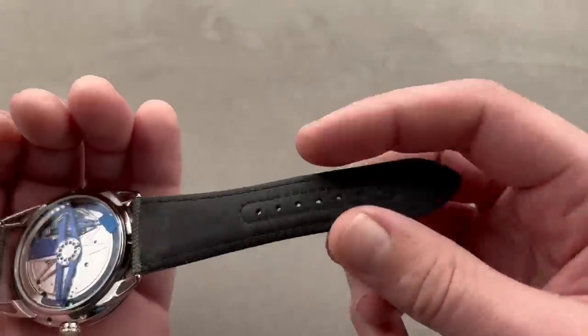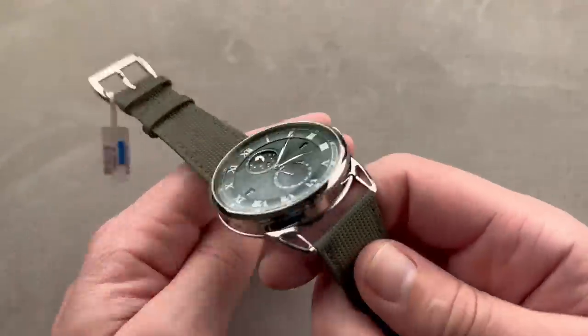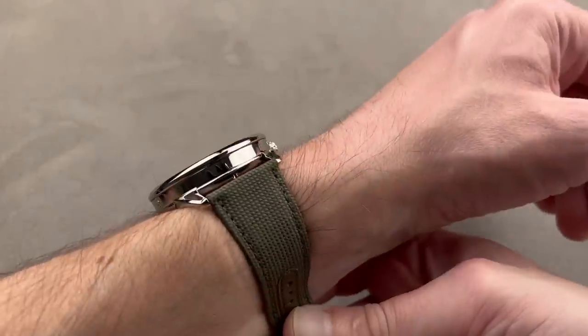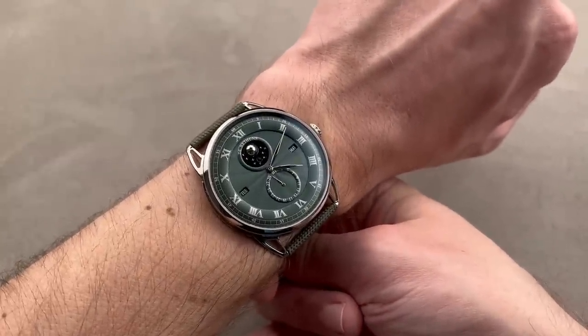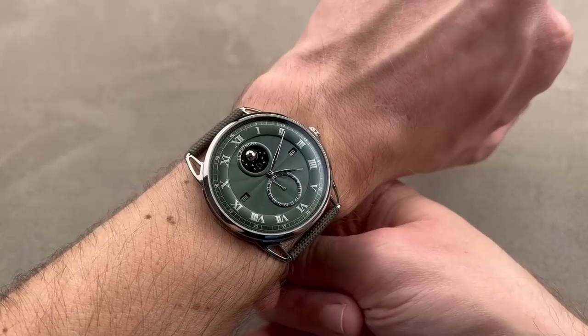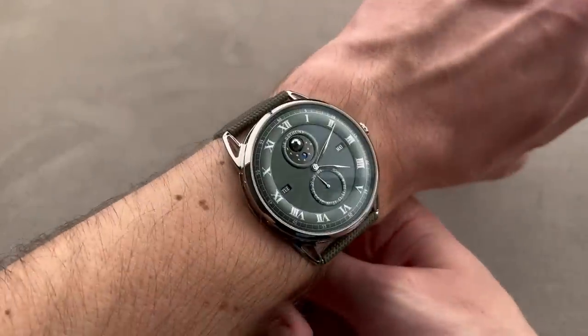It has a matching factory calfskin and olive-green textile strap for a sort of military or utilitarian look. On the wrist, this 44 wears well — being flat, light, basically all sapphire and titanium. I think if your wrist is 16 centimeters circumference and up, you go with the 44. There's also a 40 — if your wrist is smaller than mine, you go with the 40. It's that simple.